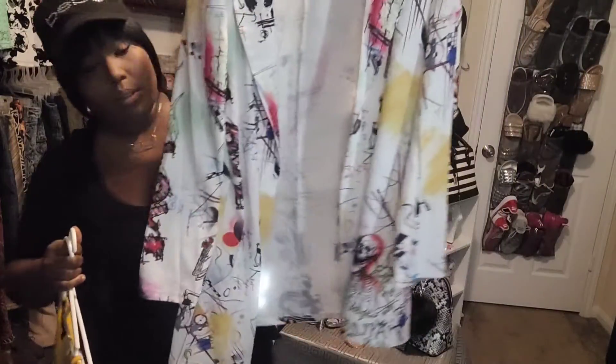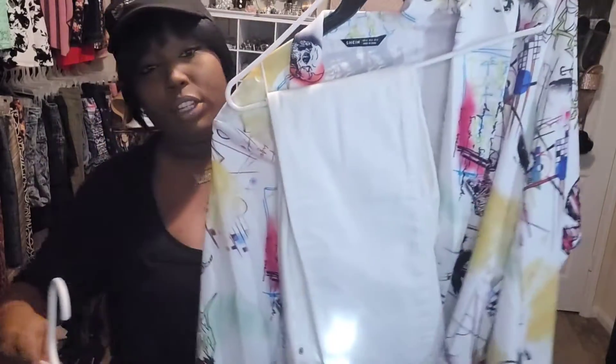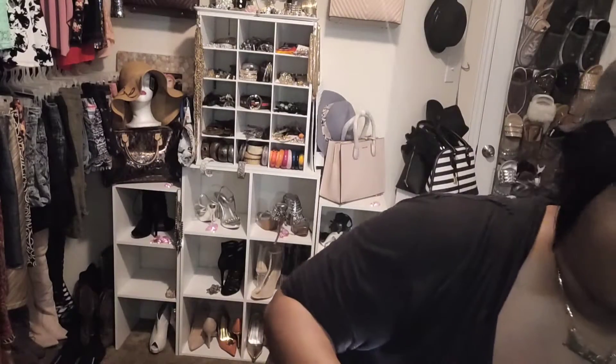Tip number two is taking any outfit and wearing a blazer with it. No matter what color the blazer is — I have a multicolored blazer I showed you guys in a previous haul that I got from Shein. It looks like a bunch of scribble scrabble but it's very cute. I paired it with a mustard color lace tank, white jeans, a mustard color bag with a matching wallet, and mustard color high heels. Adding a blazer is one of the surest ways to make your look appear very expensive without spending a lot of money.